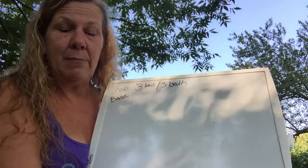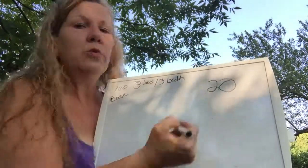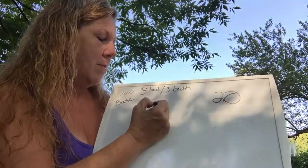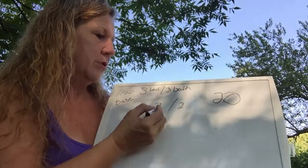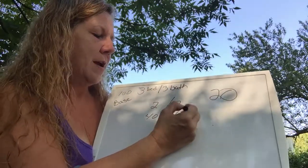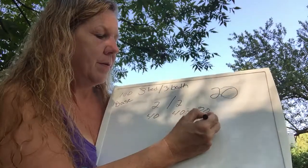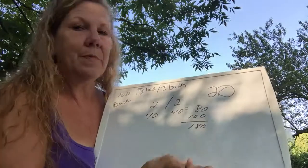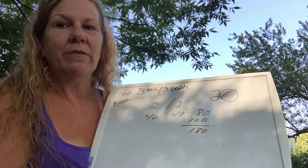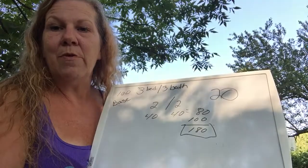The math is pretty simple here too, though the price per room changes a little. For move-in/move-out, I charge $20 per room. So for three bedrooms and three baths, we again take one off each, leaving two and two. Two times $20 is $40, and two times $20 is another $40 — that equals $80. Plus the $100 base, that comes to $180. It's only $40 more than the regular cleaning, but there's more work involved.